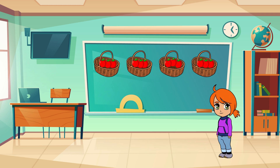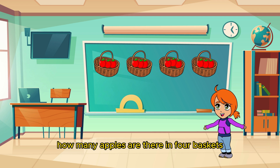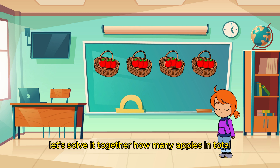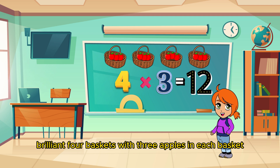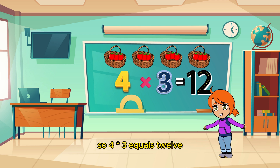Simple, right? Now let's take it up a notch. What if we want to find out how many apples are there in four baskets, and each basket has three apples? Let's solve it together. How many apples in total? Brilliant! Four baskets with three apples in each basket give us a grand total of twelve apples. So four times three equals twelve!